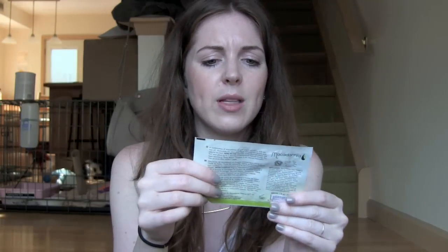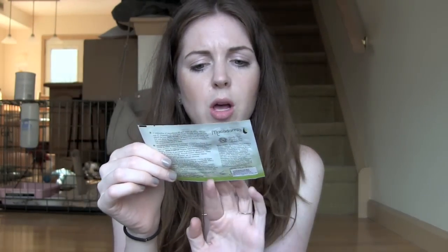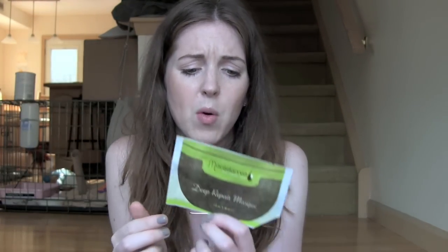I also tested out this Macadamia Natural Oil Deep Repair Mask. I had bought this at CVS like six months ago — it was five bucks, which is so much for this. I'll never buy this again. I didn't think it was anything special; I love my Bumble and Bumble hair mask way more. It only lasted me maybe two uses because I use a lot of stuff in my hair. I wouldn't say go out and spend your money on it, especially for this little pack. I didn't want to buy the full thing, and I'm glad I didn't.